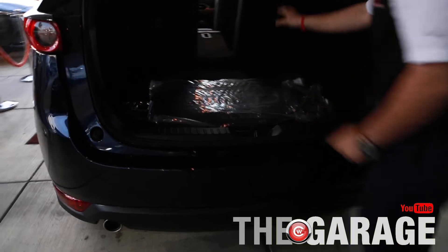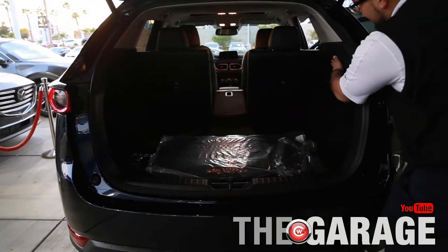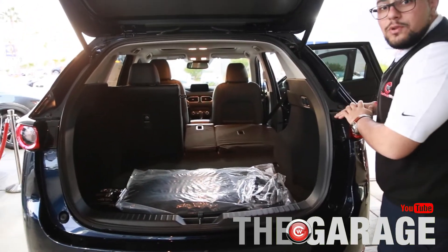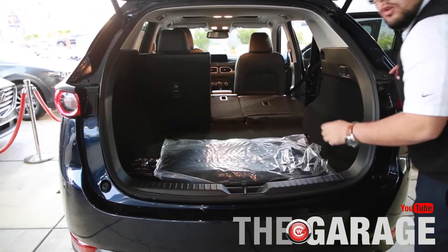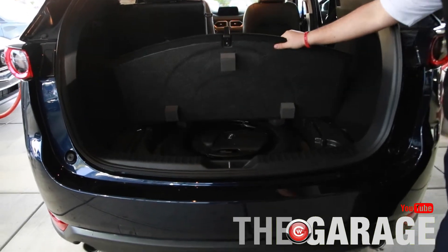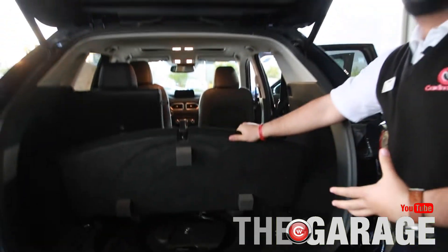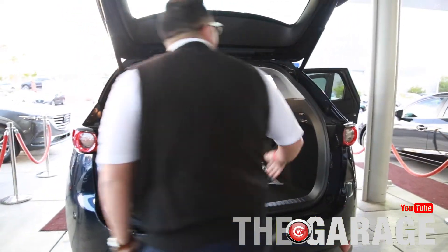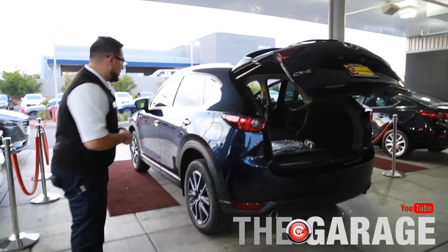Coming back here you can see the seats are 40/20/40 so they all individually fold down. There's a lever here — just push it and the full seat goes down, available on both sides. Every vehicle comes with floor mats. You also get a full-size spare. This one has a subwoofer in here giving you a premium sound with actual bass — a crisp sound. Just press the button once and it's all very easy.